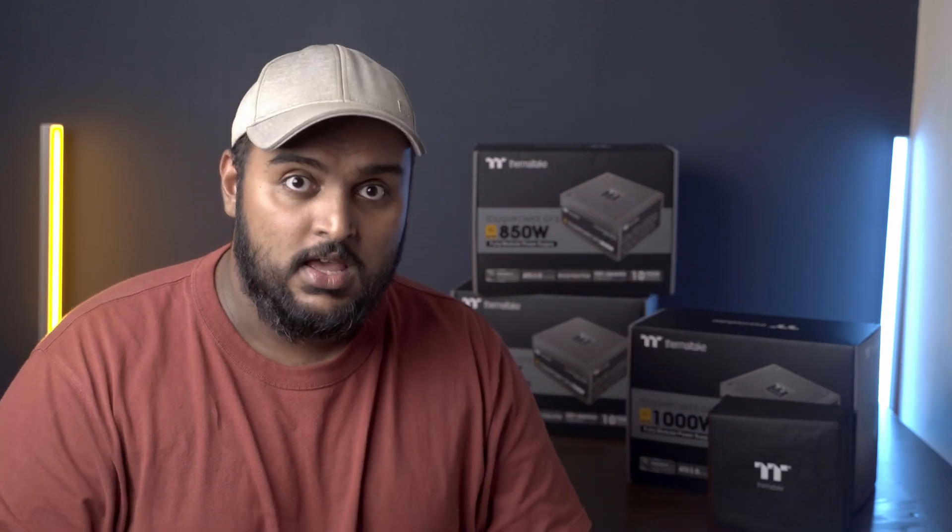Reliable and popular power supply manufacturers always go through the 80 Plus standard. The 80 Plus standard refers to the efficiency of your power supply. It has different certifications: 80 Plus, 80 Plus Bronze, 80 Plus Silver, 80 Plus Gold, 80 Plus Platinum, and 80 Plus Titanium — the higher you go, the more efficient it is. This also means you save quite some money when running your system because you're not wasting as much energy as a non-certified power supply would.